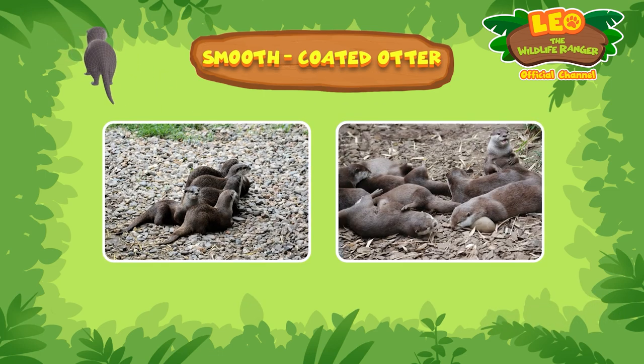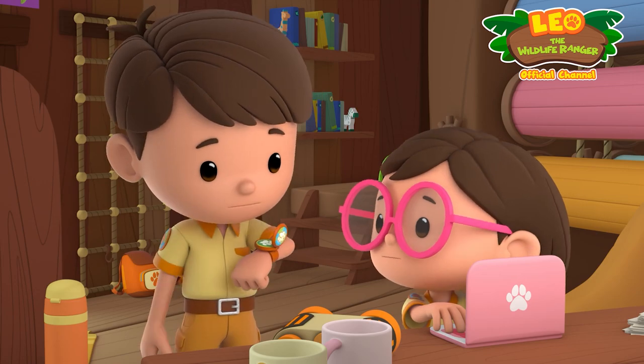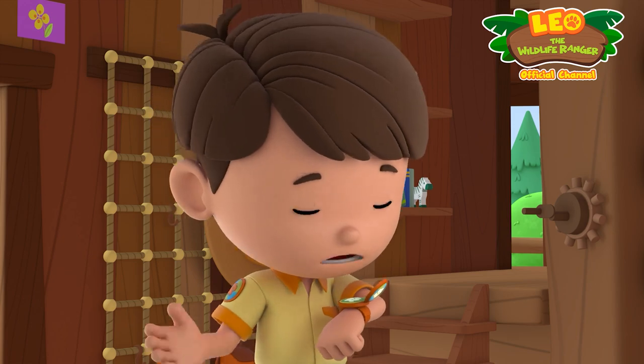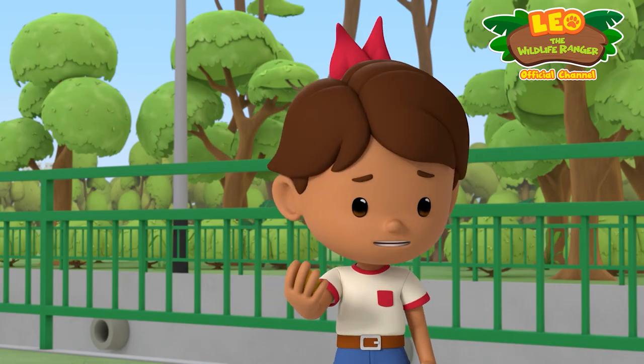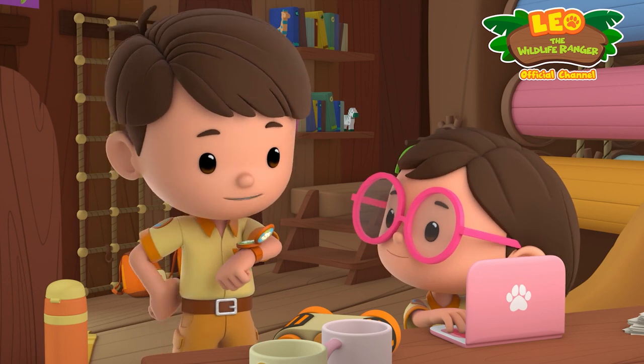And they live in family groups. They live with their families? But this baby otter is all alone. Oh no, it must be lost. We have to get it back to its family. Don't worry, Zari. We'll be right over. Ranger out.